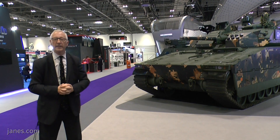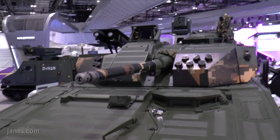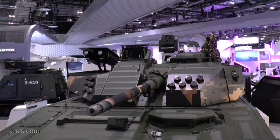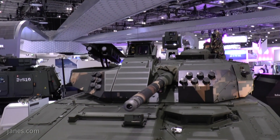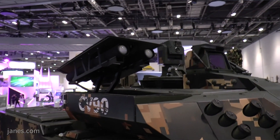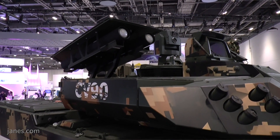If you look on the top, it's got a commander's independent sighting system which includes a day camera, a thermal camera, and a laser rangefinder. That will enable the commander to find targets, confirm their identity, and then hand over to the gunner, whose stabilised sight is between the missile launcher and the main sight, and he will actually carry out the target engagement.